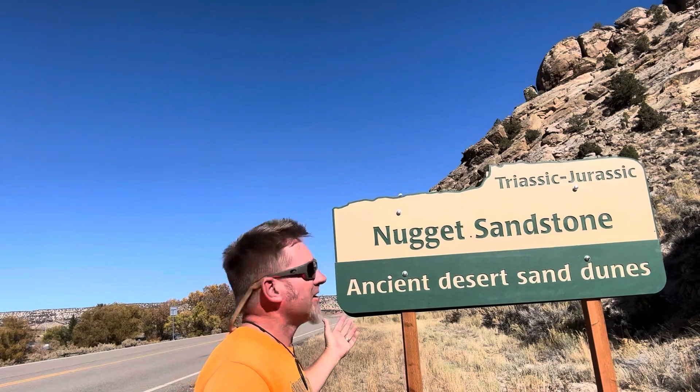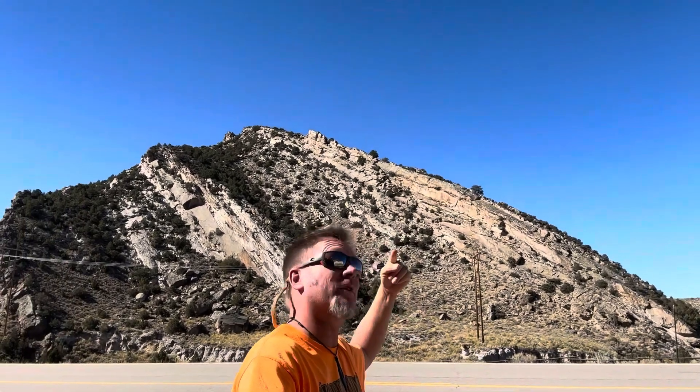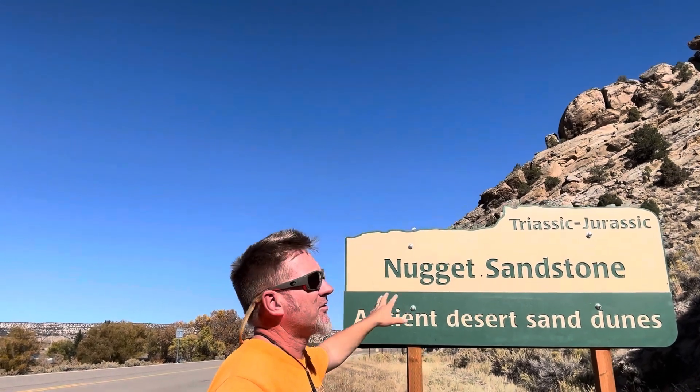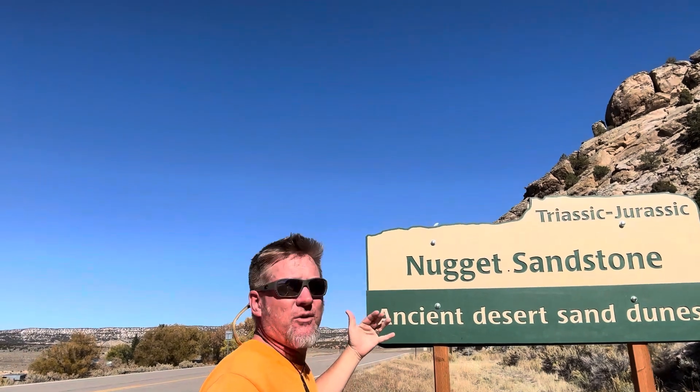Here it is — here's our dilemma. The highway sign is informing us that these outcrops, the ones right back there and the ones directly in front of me here, are Triassic to Jurassic Nugget Sandstone — ancient desert sand dunes. So it's implying they're older, that there's been some kind of fault separating the younger Cretaceous from these older rocks, and that these are desert aeolian deposits.